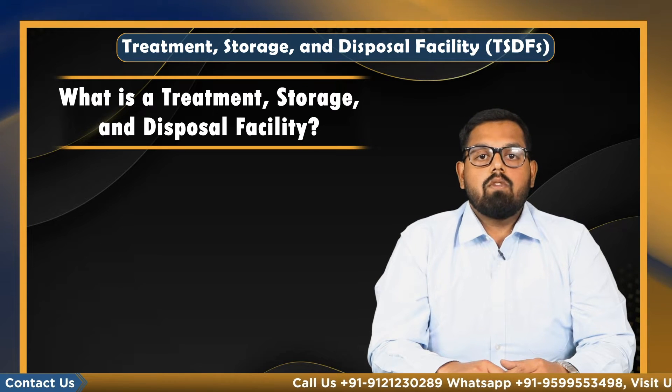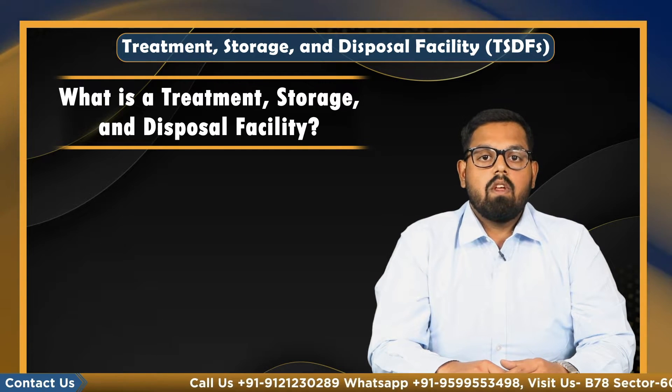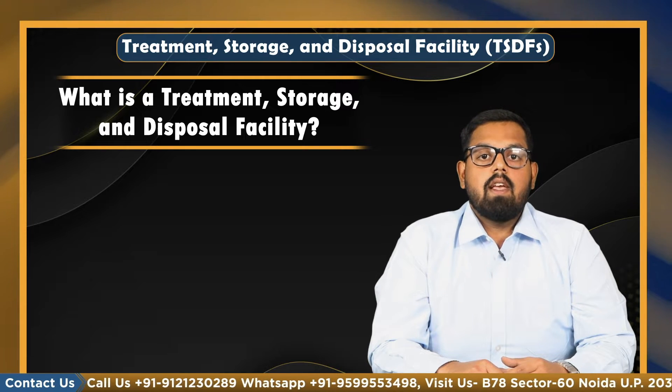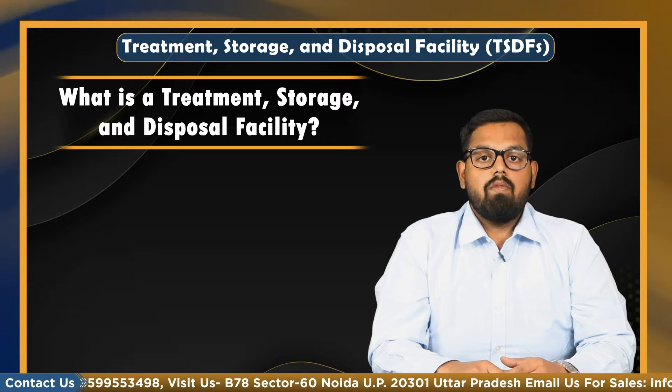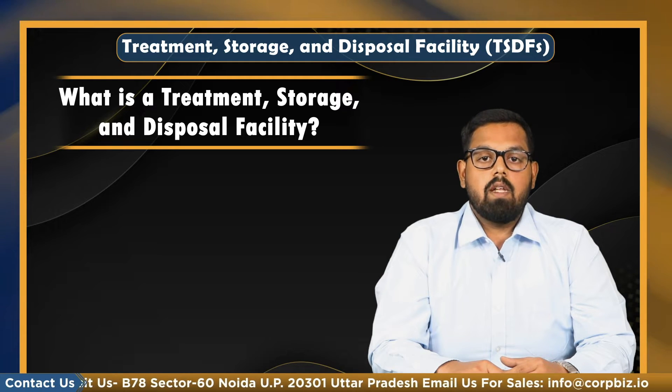So what is treatment storage and disposal facilities? Hazardous waste TSDF is the transport, storage, treatment, disposal, collection, and reception of hazardous waste in an environmentally friendly manner.